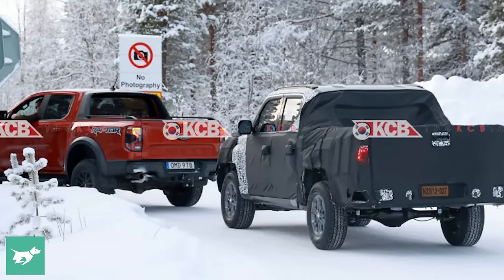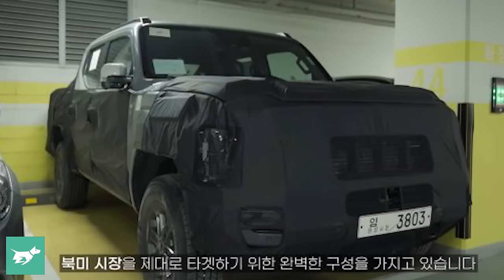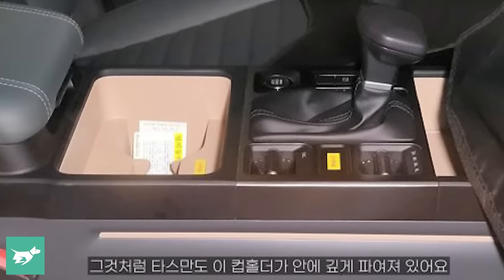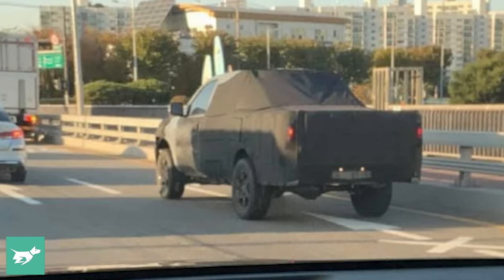Firstly, there are 100 prototypes of the Tasman currently doing the rounds all over the world. We saw images of one cold weather testing in Sweden, which Mr. Rivero confirmed was happening. The styling of that vehicle — you can see the centre of the glasshouse — looks very similar to the renderings and other prototype shots we've seen of the Tasman. We kind of know what the middle is going to look like, but the front and the back is still yet to be confirmed.